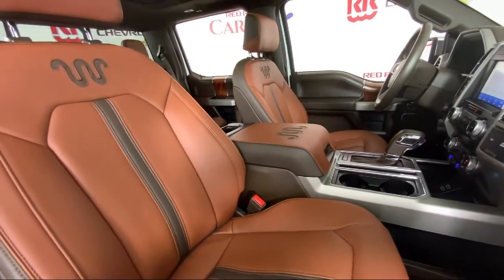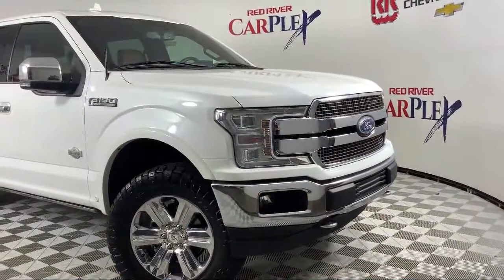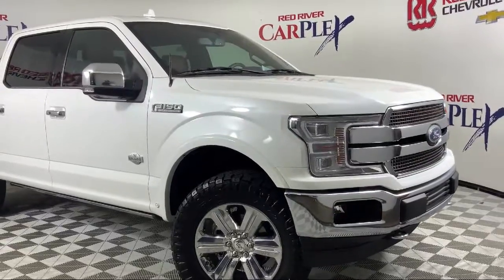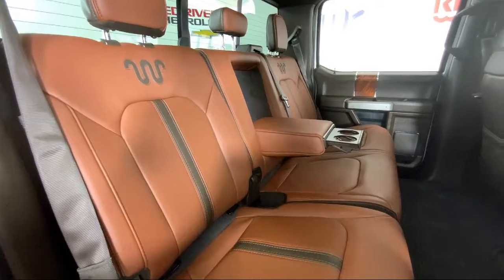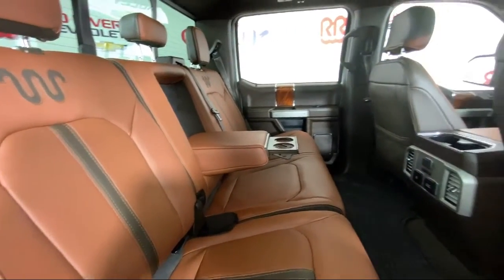Auto High Beam Headlamp Control, Heated Rear Seats, Moon Roof, Exterior Parking Camera with Dynamic Hitch Assist, Heated Seats, and has less than 80,000 miles on the odometer.